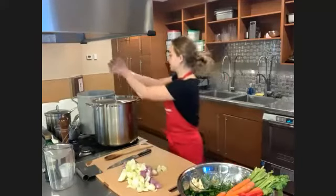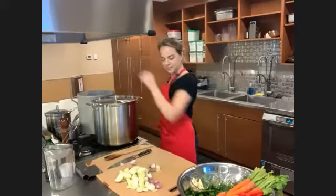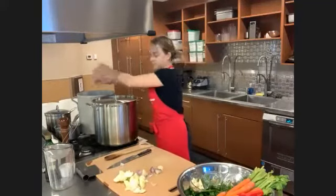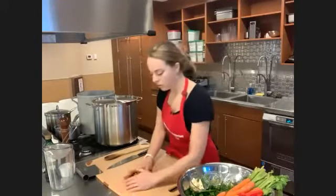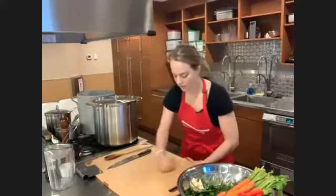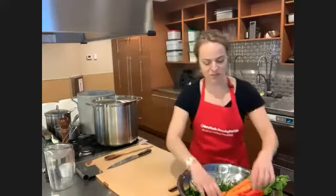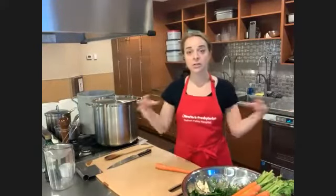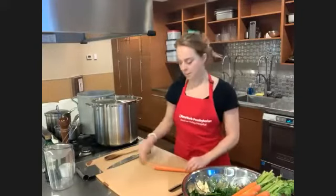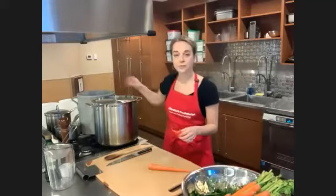A participant asked: when making stocks, is it better to use whole peppercorn rather than ground pepper? Yes — it is better to use whole peppercorns, which is what we're doing today. The likely reason is that it keeps the stock clearer, since you won't have flakes of pepper floating around. This way you get a really nice beautiful clear stock.